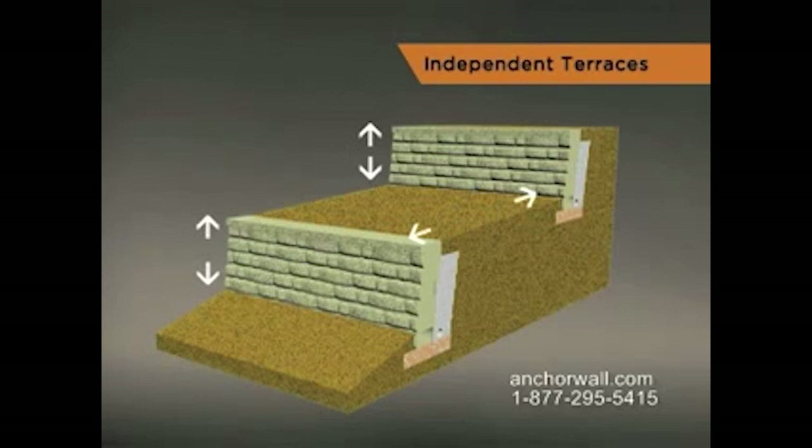For example, if your lower wall is 3 feet high, the upper wall must be no higher than 3 feet and built at least 6 feet behind it. This is a general rule and there are exceptions.